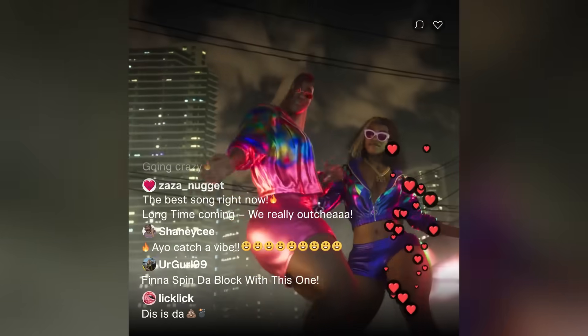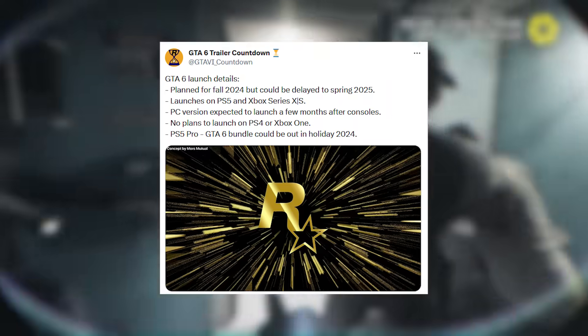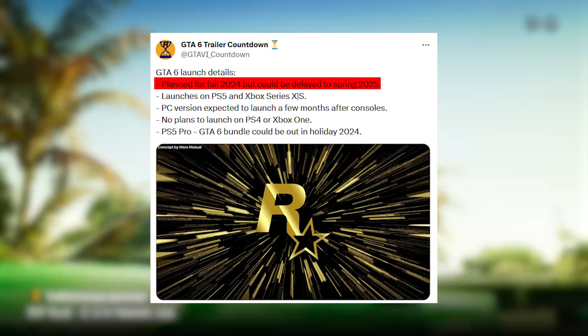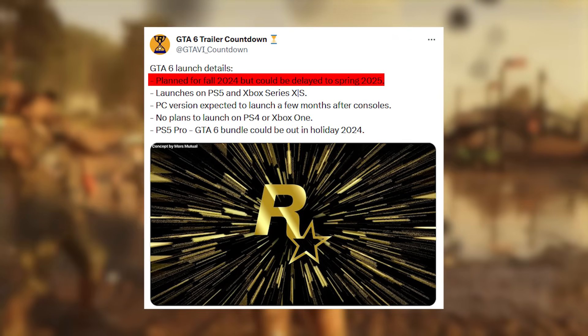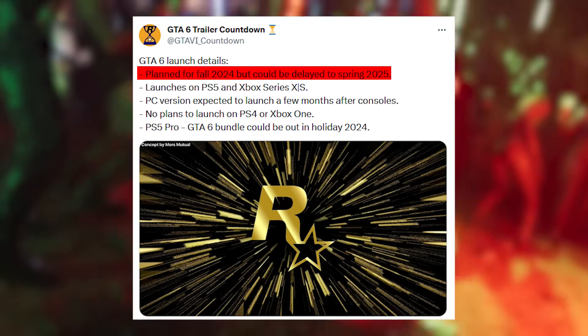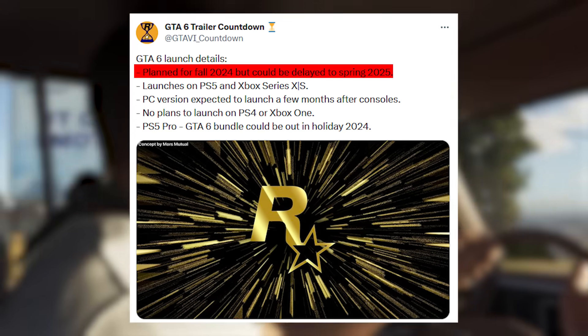GTA 6 launch details are planned for 2024 but could be delayed until 2025. It will launch on PS5 and Xbox Series X/S, and the PC version of GTA 6 will not release until a few months afterwards.